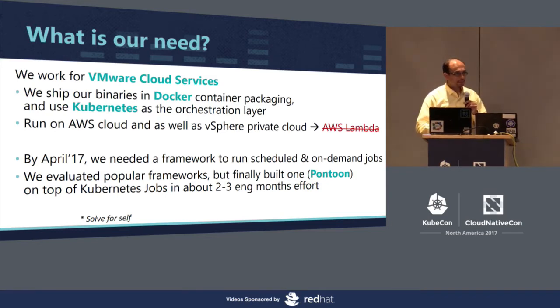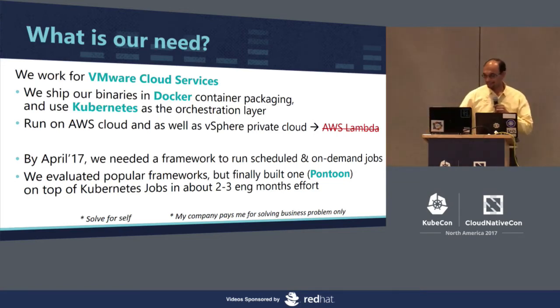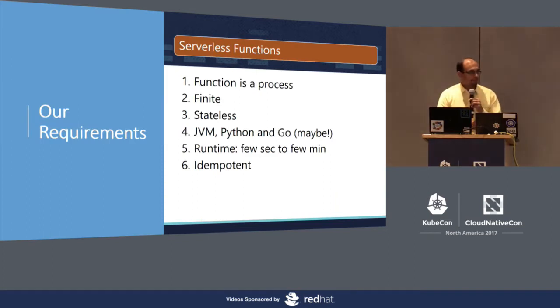It may not cover all the use cases, which we will highlight. And an important disclaimer: unlike Google and Red Hat, we don't get paid for solving technical problems, but only business problems. So that's a cap on the engineering investments we can make. But yes, we are pretty happy with the end result. Now changing gears, let's look into the requirements. We have two sets: one is for the serverless functions, and the other is for the serverless framework itself.